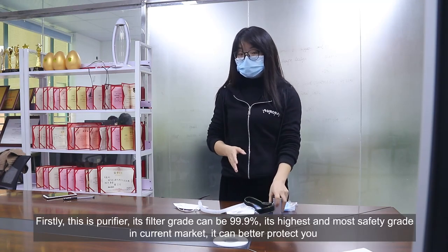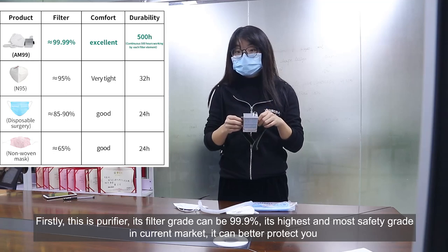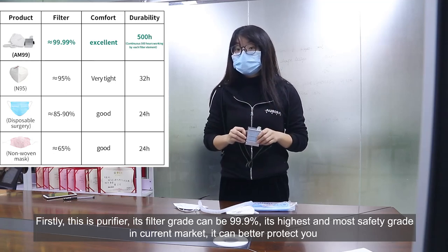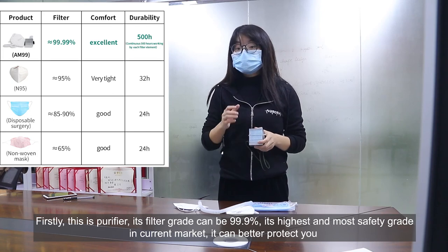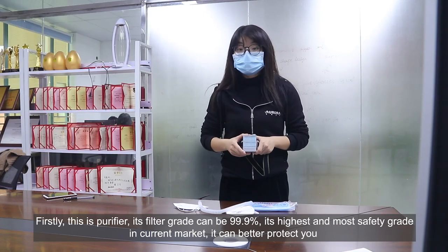Firstly, it is fully filtered at the highest grade. It can achieve 99.9%, which is the highest and most safe grade in the current market, so it can better protect you.